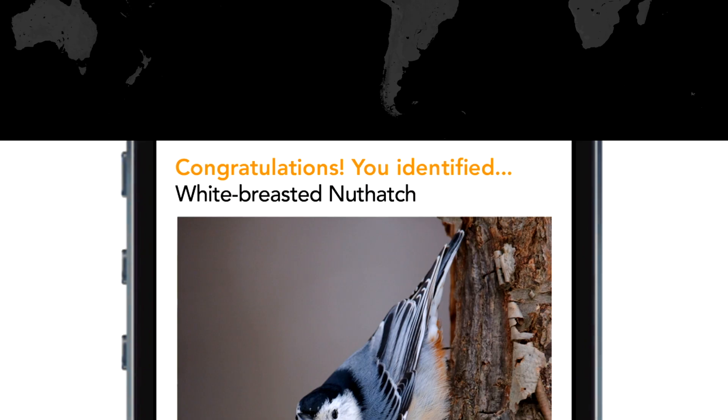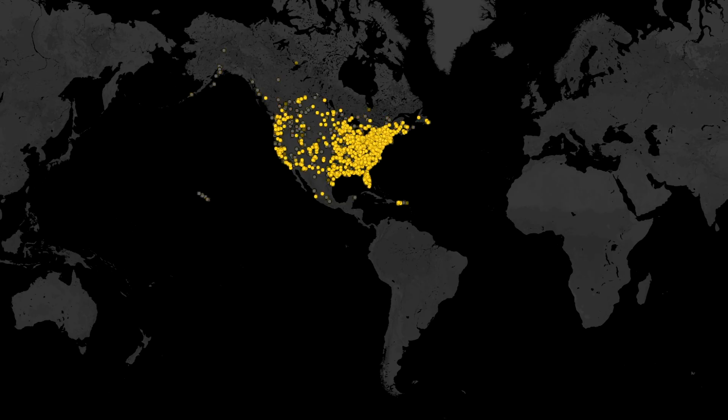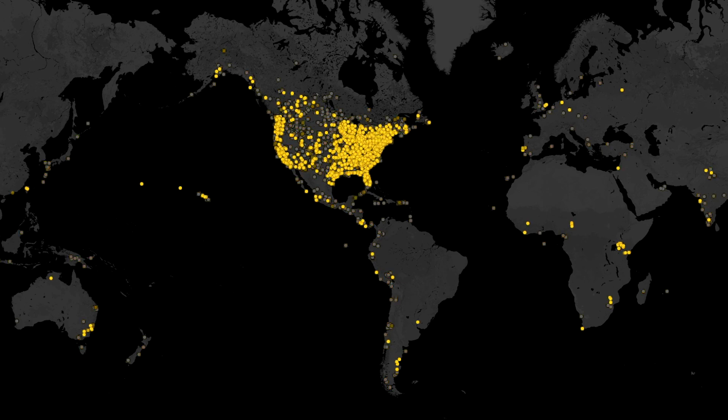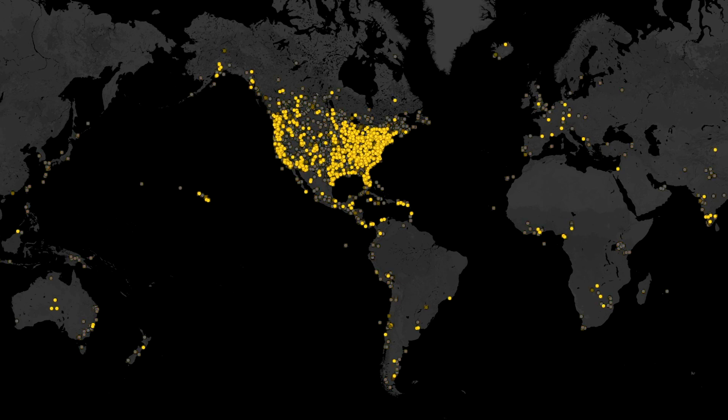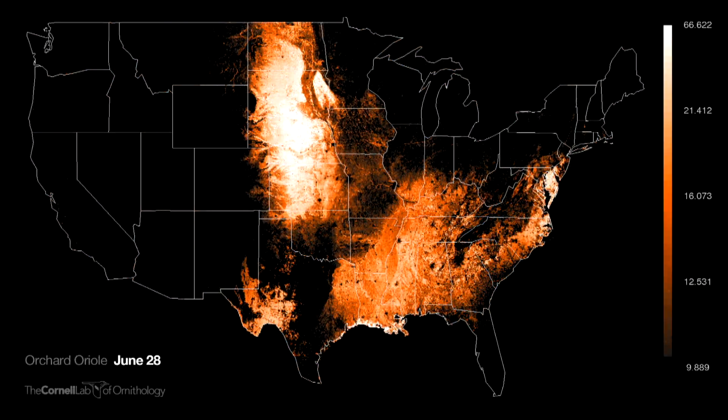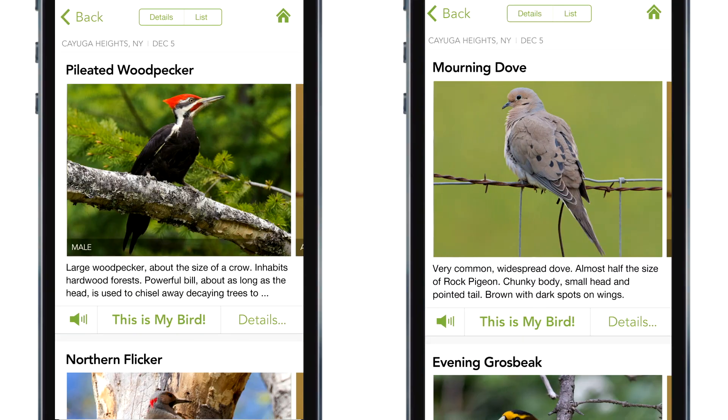But these aren't wild guesses. Merlin knows which birds are near you by tapping into eBird, a database with millions of sightings from birders around the world. It finds out which species you're most likely to encounter and tailors results for your location.